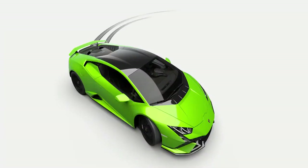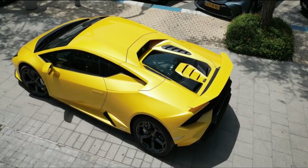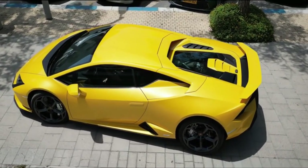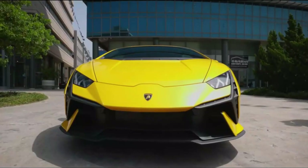PTCS is Lamborghini's specific traction control management that prioritizes sportiness while providing confident, visceral feedback.